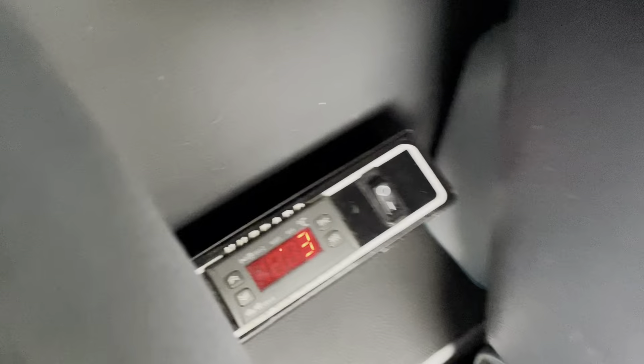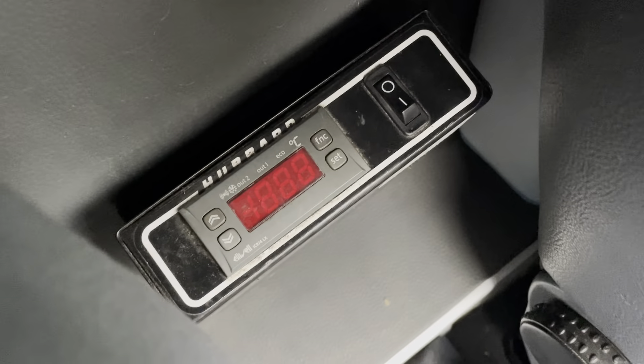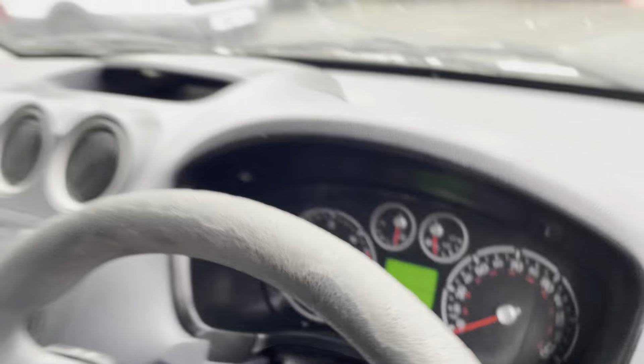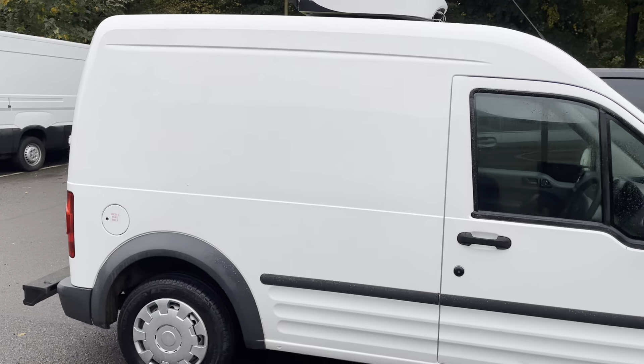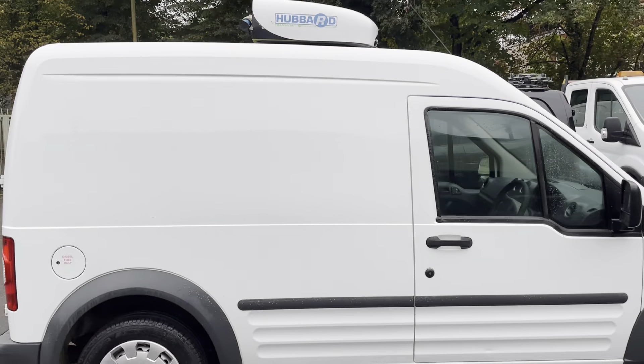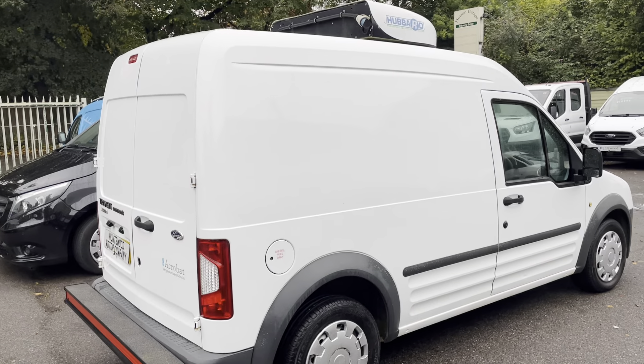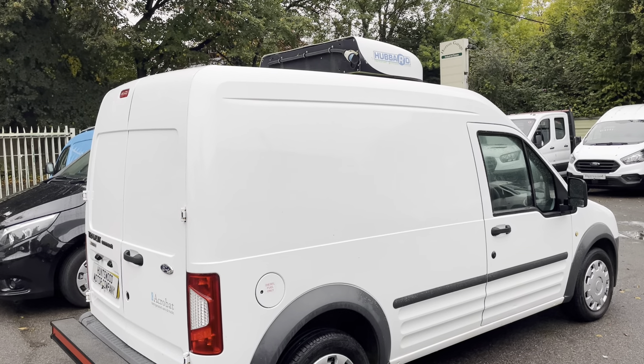Just turning the unit off — you can see it's going down in temperature very quickly. It is a Hubbard unit. All in all, it's a lovely van from a very reputable source. Any more questions, please get in contact with us — the number is 01753 267270. Thanks a lot for your time, bye.